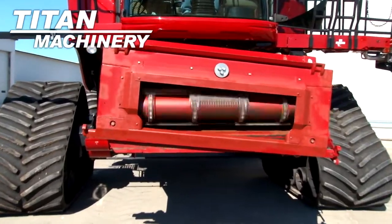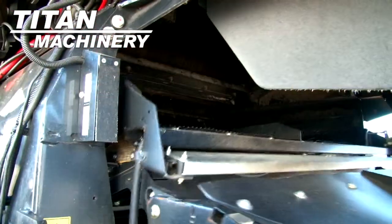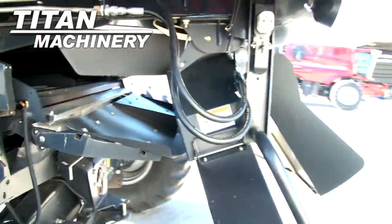It has a variable speed contour feeder house. This combine features self-leveling electric adjust sieves.